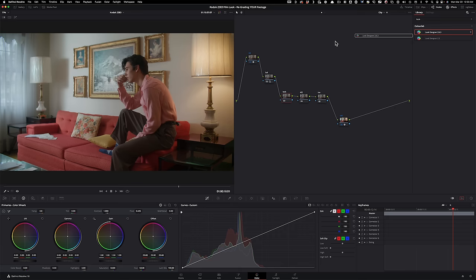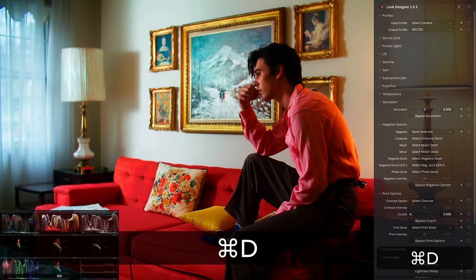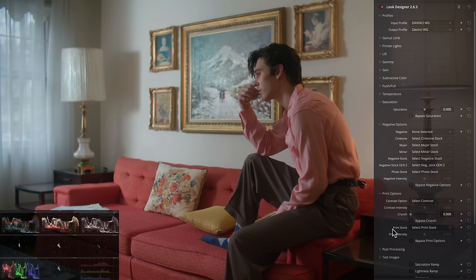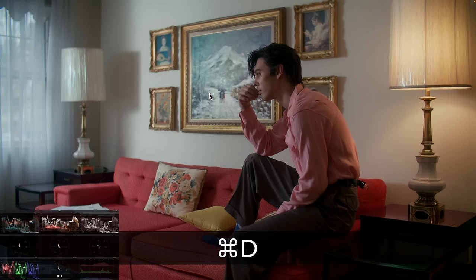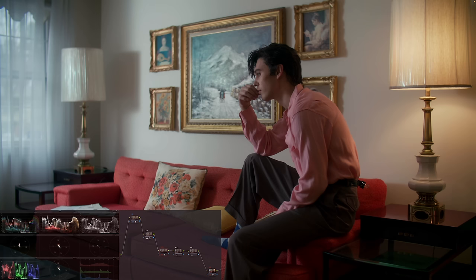Next, I'm going to my look node and typing in Look Designer — a tool created by Dado Valentic that I absolutely love and use on virtually every gig. When you first drop it on, it defaults to Rec.709, so we'll change both inputs to DaVinci Wide Gamut since that's our scene-referred color space. Now under the contrast option, I'll select Kodak 2383 — and right off the bat, look at this image: it created a nice luma separation, which gives the illusion of color separation too, making everything look three-dimensional.